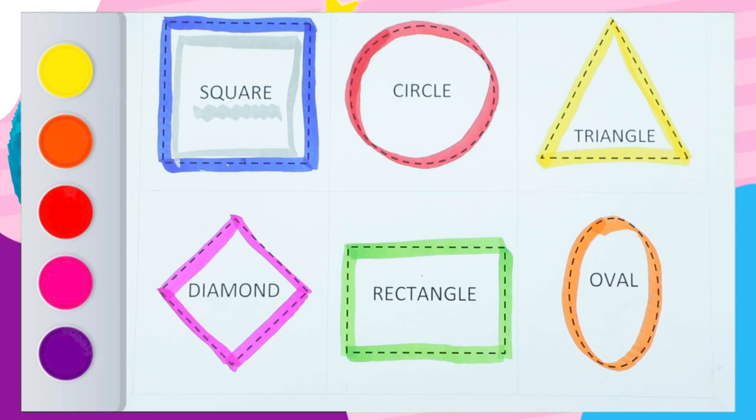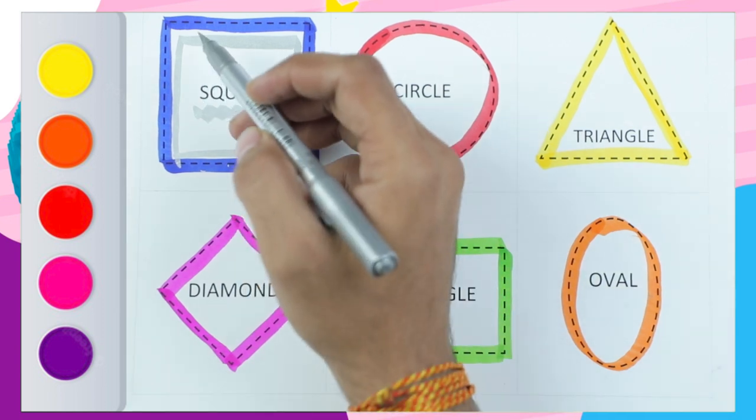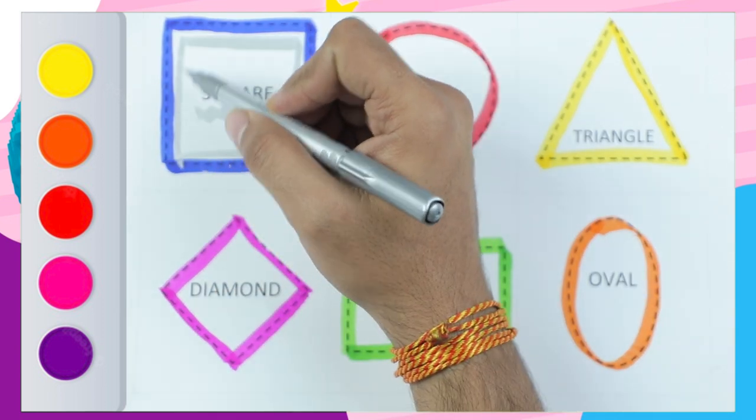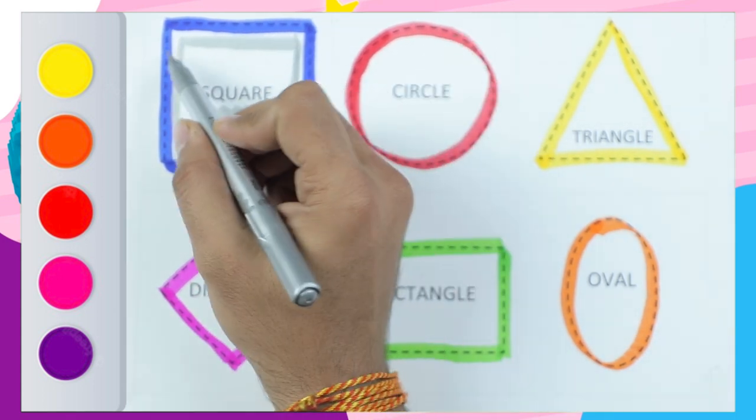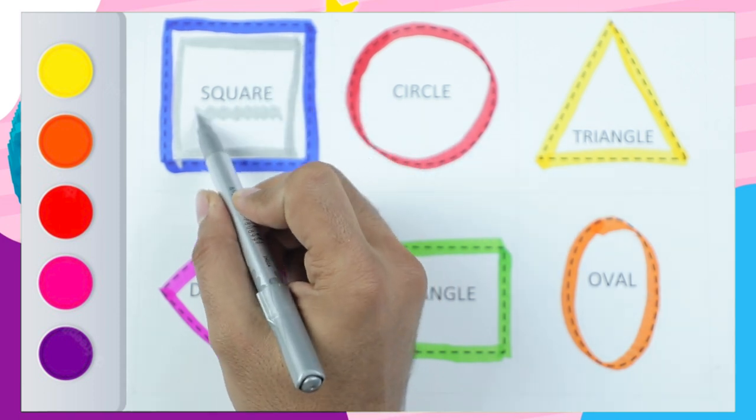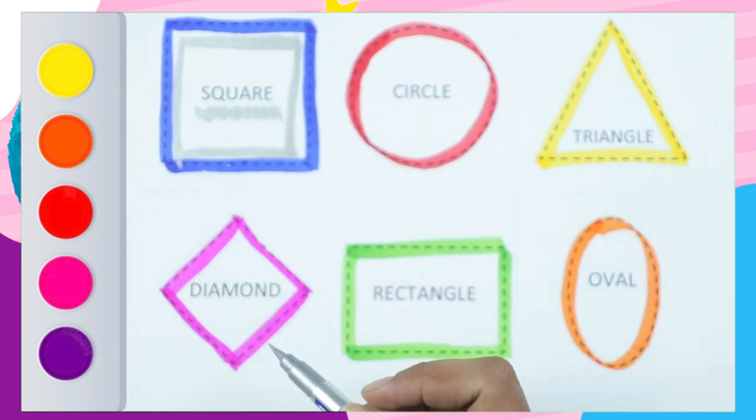Hello friends! Today we recognize colors and shapes. It's a blue color. Shape is square. S-Q-U-A-R-E.